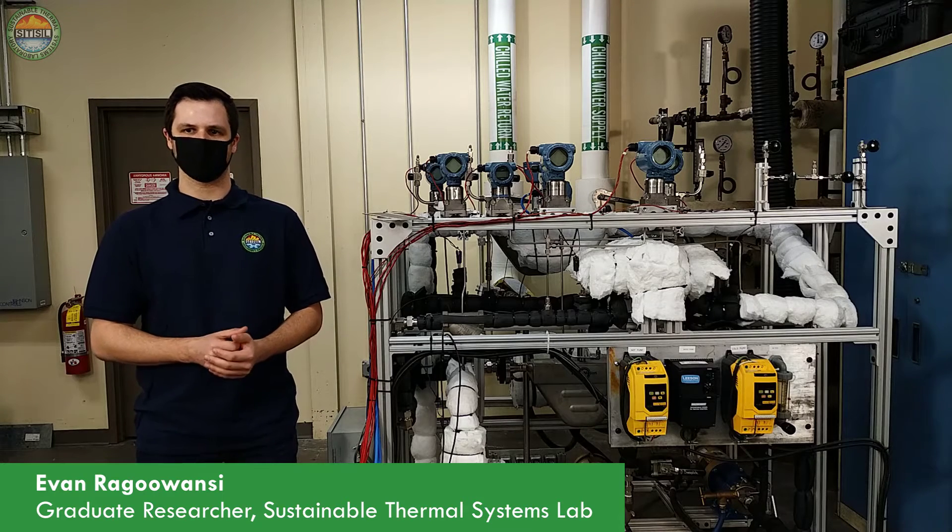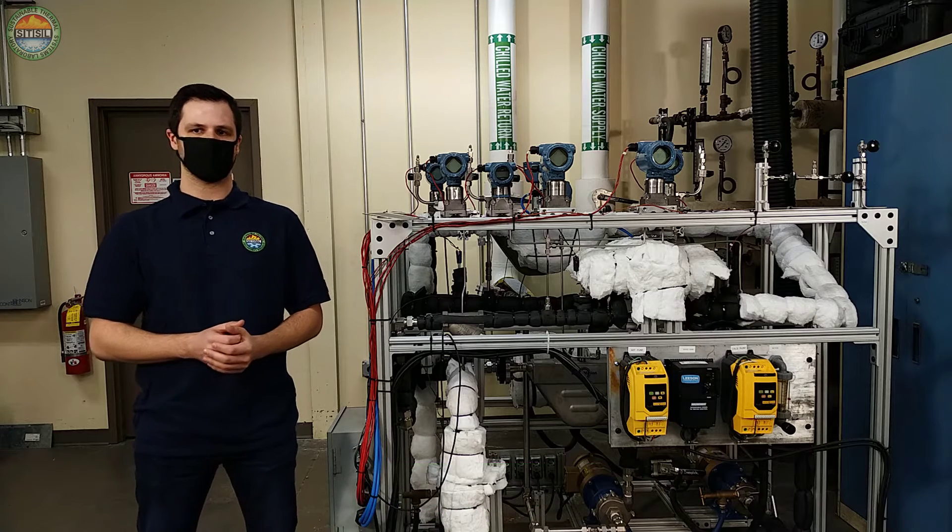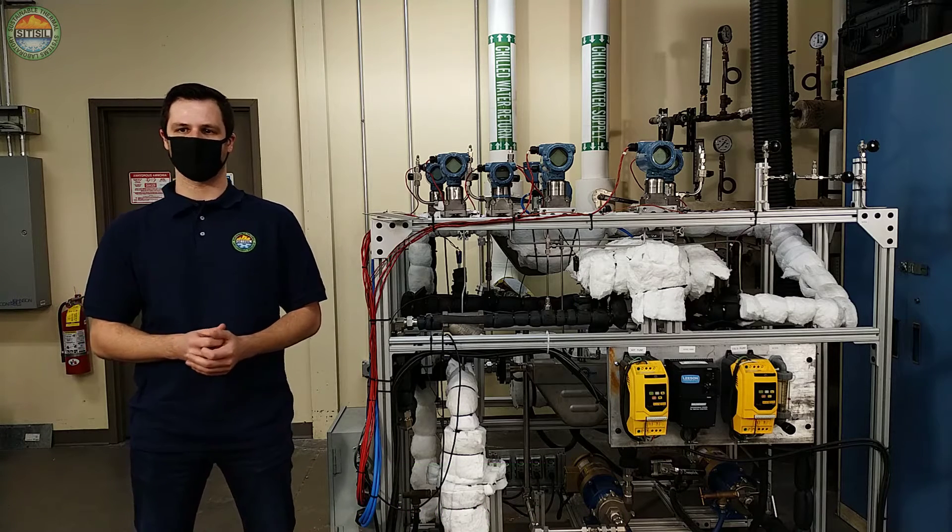I will be going over some of our experimental work in the field of nuclear thermal hydraulics. We are developing a novel heat exchanger design for an integral and inherently safe light water reactor.